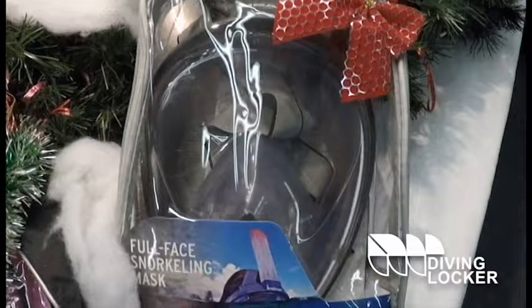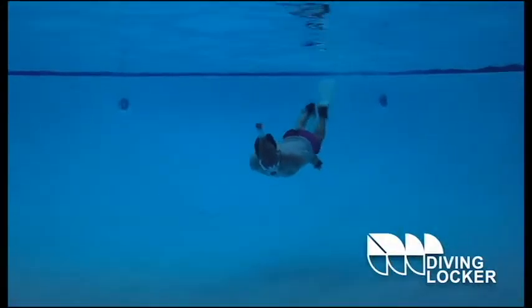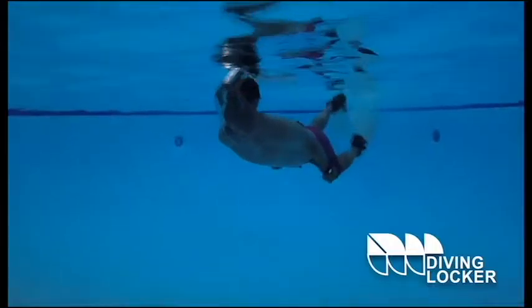And a bonus one, just because they've been so popular this year, these Head Sea View Dry full face masks for snorkeling are a really unique gift. And if you still can't decide, you always have the option of giving a Diving Locker gift certificate.